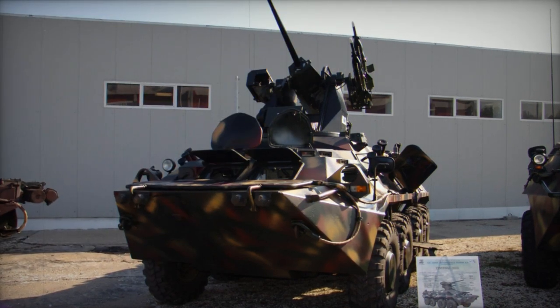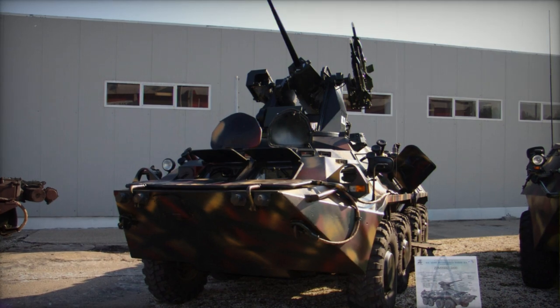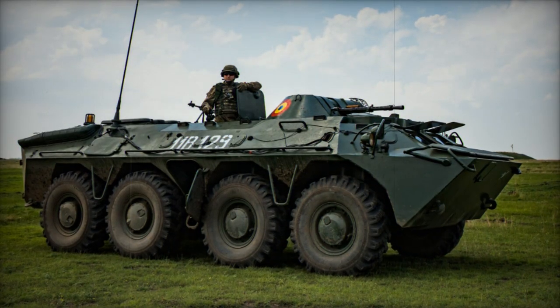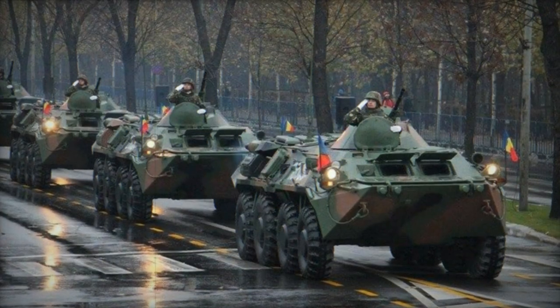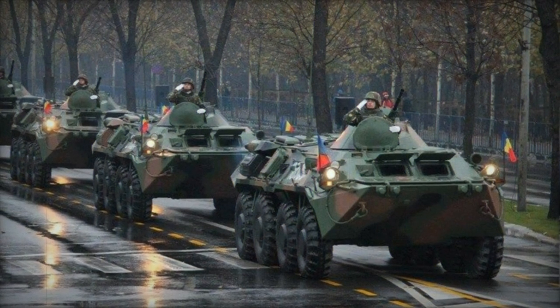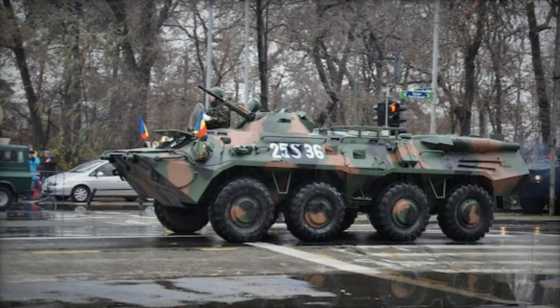Variants of the B-33 Zimbru include the Zimbru 2000 Armored Personnel Carrier, an advanced version with an increased roof height to provide greater internal volume. Options for this variant encompass remotely controlled weapon stations armed with 25mm or 30mm weaponry. Although the Zimbru 2000's development is finished, no production orders were received as of late 2008.